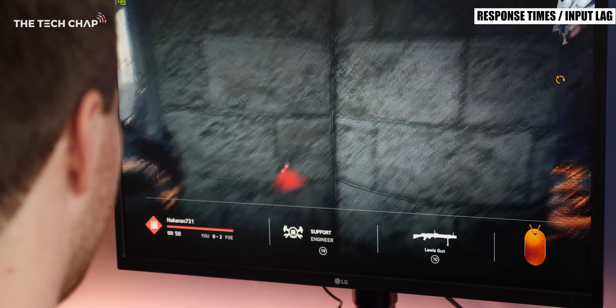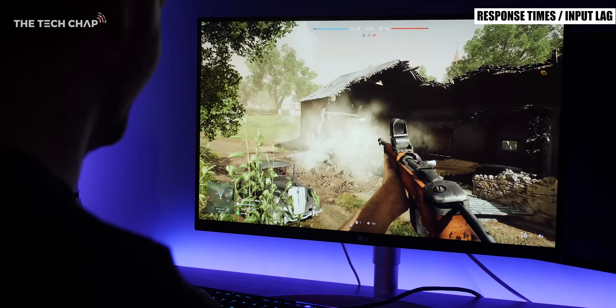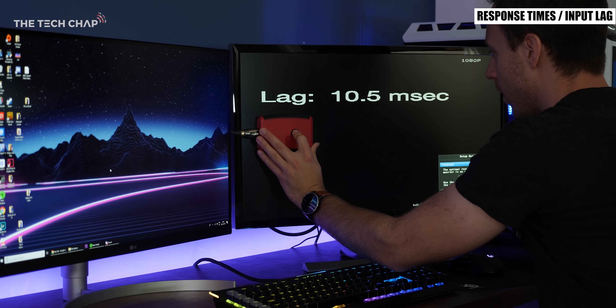So for example the time between clicking the mouse button and the gun firing in your game. Like response times, the less time this takes the better. Response time and input lag are often measured as a combined value and anything under around 15ms combined is pretty reasonable although under 11ms is ideal.